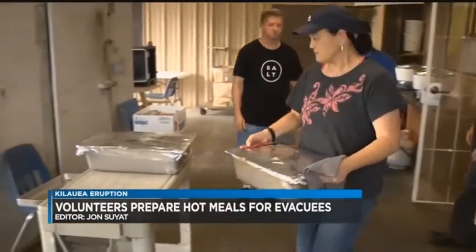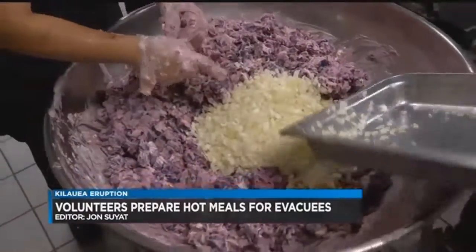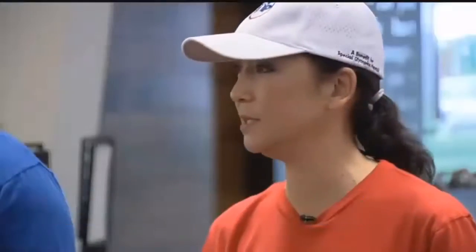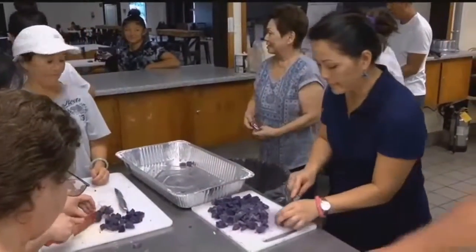'It's not the time to preach. It's not the time to push church. It's about loving on people.' Inside the kitchen at New Hope Church in Hilo, volunteers are whipping up something unusual — a hot, home-cooked meal, likely the first one some eruption evacuees will have eaten in days.